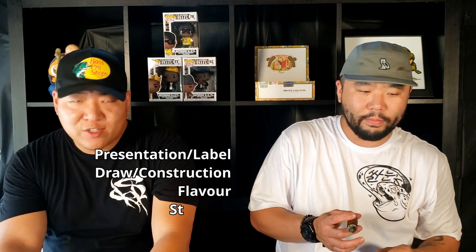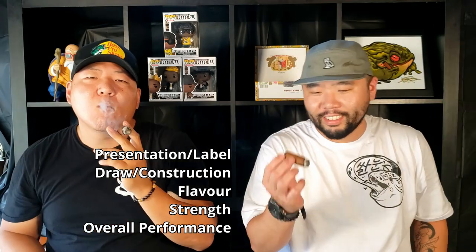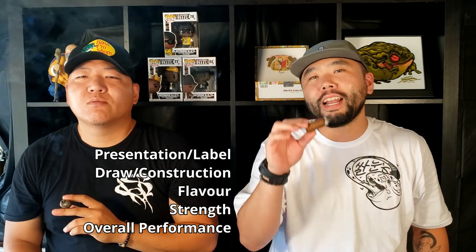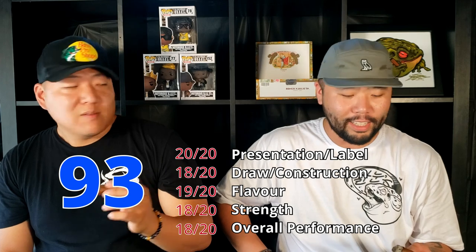Presentation and label, draw, construction, flavor, strength, and overall performance — what is your final score for the Alec and Bradley Kintsugi Gordo? My score will be 95 out of 100. I don't even need a drink to pair with it. My score was 93 out of 100 — that's still pretty high. So a 94 average between the two of us. Is this box-worthy? Definitely box-worthy.